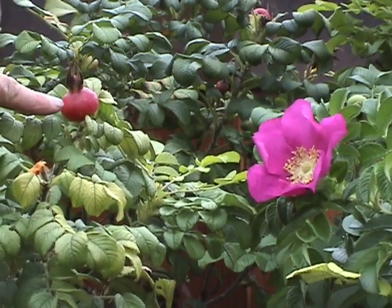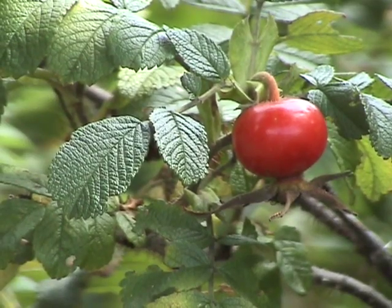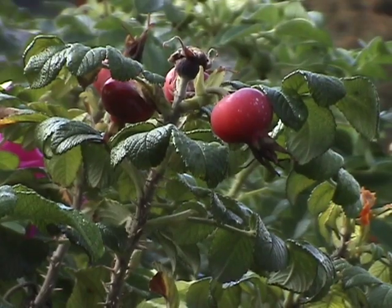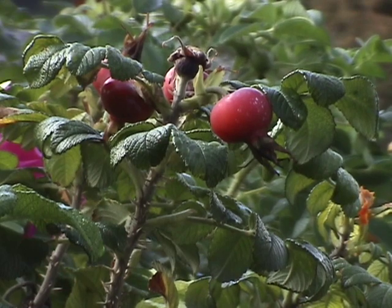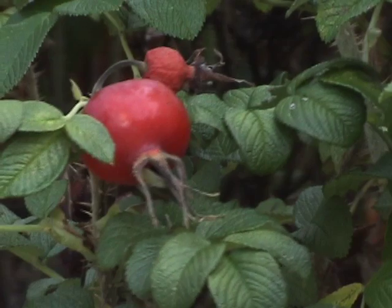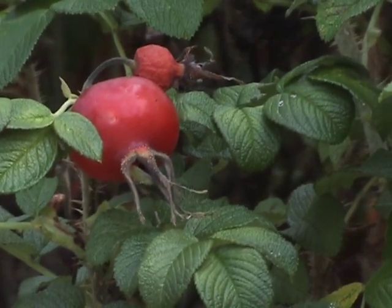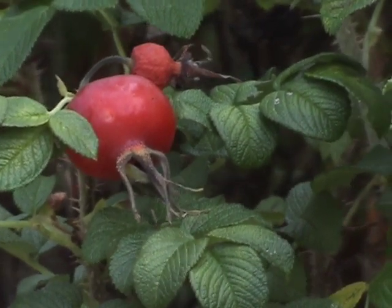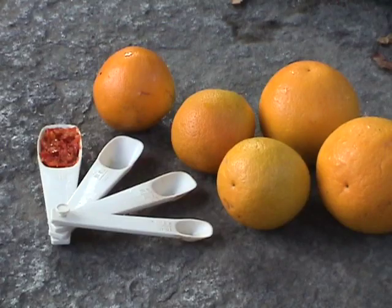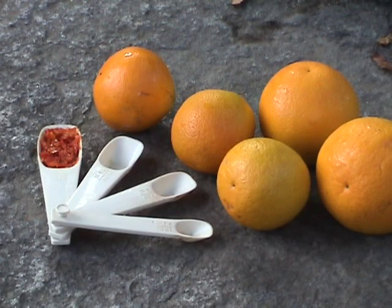The fruit of the rose is called the hip. Many roses have edible hips, and the best ones are the largest. The wrinkled rose has the biggest and tastiest. This fruit is high in beta carotene and malic acid.